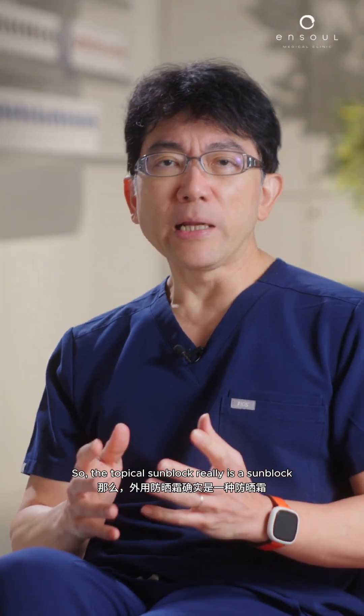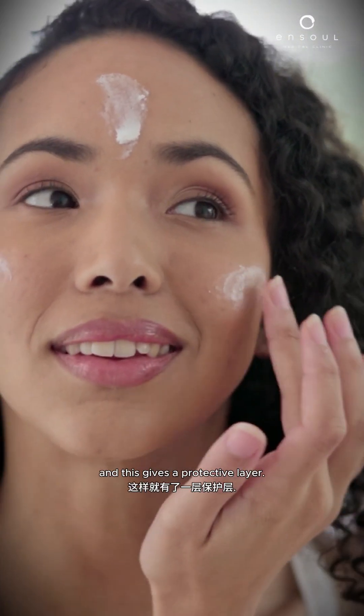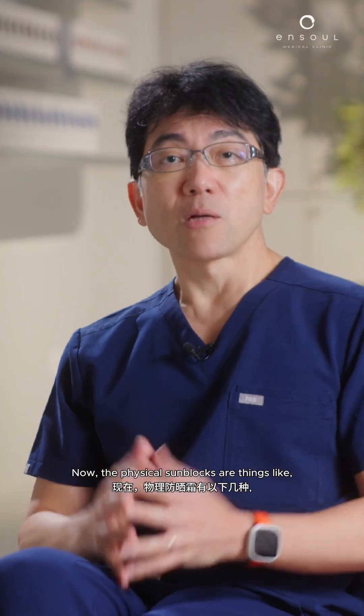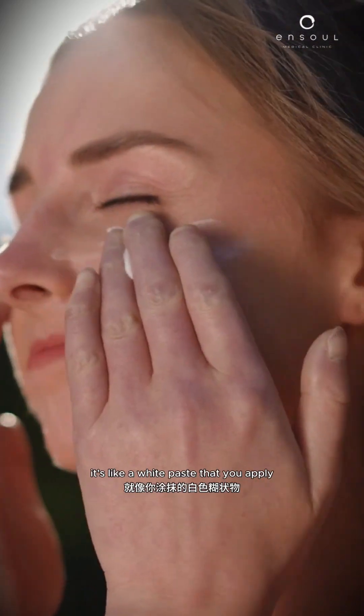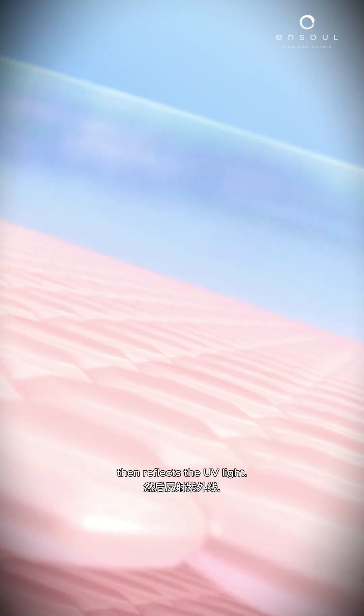The topical sunblock is applied on the skin and gives a protective layer. It can be a physical barrier or a chemical barrier. Physical sunblocks include zinc oxide or titanium oxide — these are visible as a white paste that you apply. Many surfers use this. The physical sunblock works by reflecting UV light.